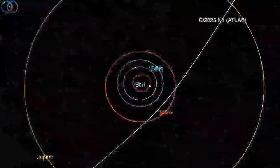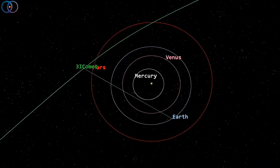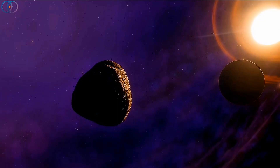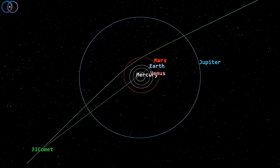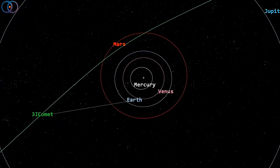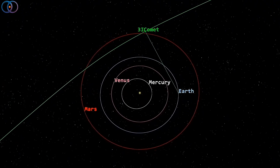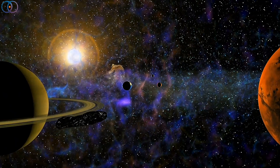When we look at its path, it gets even more interesting. Atlas is swooping into our solar system, passing near the orbits of Mars and Venus, before swinging around the sun and heading back out again. Some people say the trajectory looks too perfect, like maybe it was aimed. But if this were really a spaceship meant to study Earth, wouldn't it come closer to our planet instead of just cruising by? From what we know, it's not going to come anywhere near colliding with us — it's just a visitor passing through.